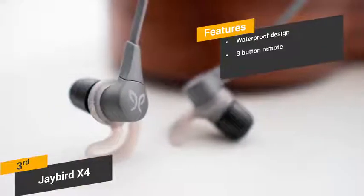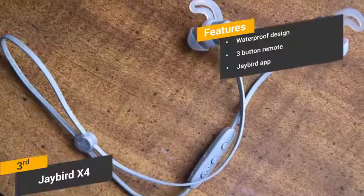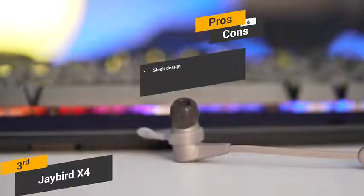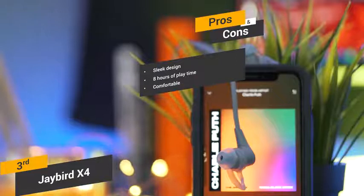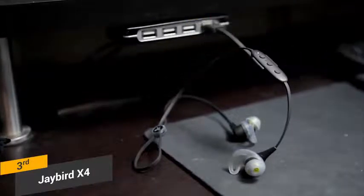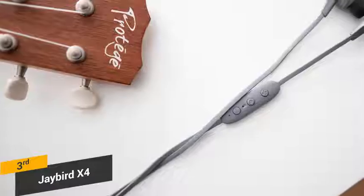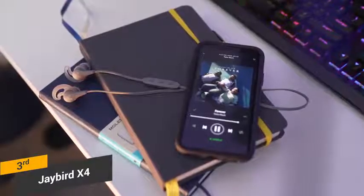The remote has three function buttons that let you easily change songs, adjust volume, and play or pause audio. The Jaybird mobile app for Android and iOS users lets you customize the EQ settings. Some of the pros include its sleek design, eight hours of playtime when fully charged, and comfortable ultra foam tips. Some of the cons include the proprietary charging cable, which can be a bit of an inconvenience. Coming in at around $130, the Jaybird X4 is among the best running headphones on the market. They are waterproof, rugged, comfortable, and offer a very rich sound. If you are really picky about sound, you can use the mobile app to modify the EQ settings.